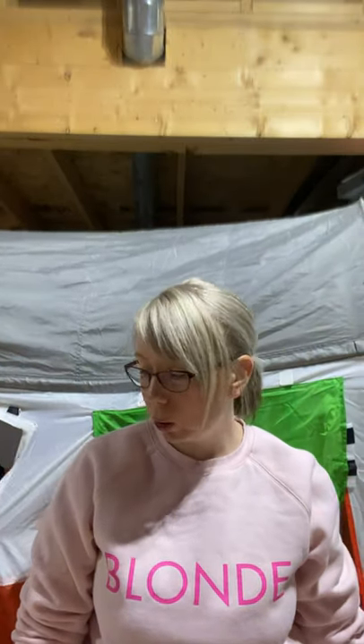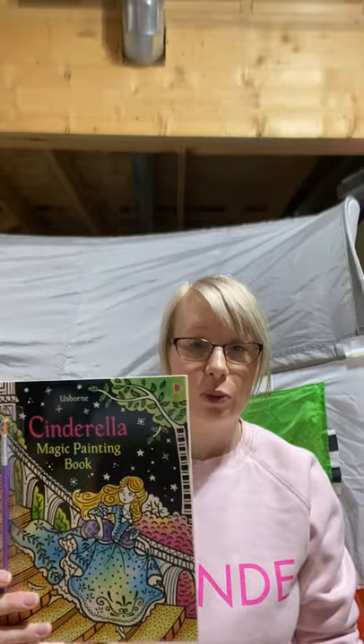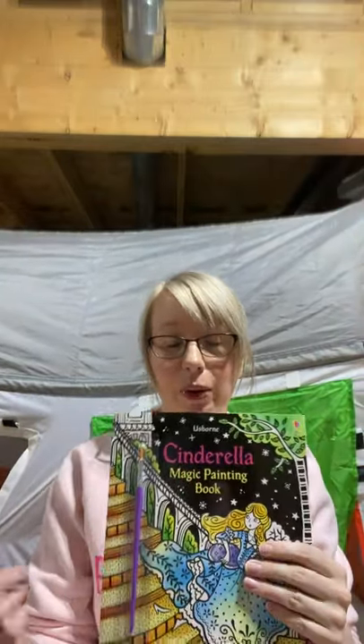Probably one of my most favorite Usborne products are the magic painting books — paint with water, no mess, and you make beautiful pictures. Each book comes with a flap you can put behind the page you're painting so other pages don't get wet, and pages tear out easily. I've used these as birthday party favors or valentines — just take a page out, roll it up, pair it with a paintbrush from the dollar store, and every kid has a magic painting page. Titles include Cinderella, Unicorns, Woodland, Fairy Gardens, Dinosaurs, Rapunzel, Mythical Creatures, Bugs, and Fairies.